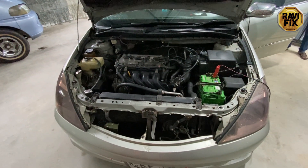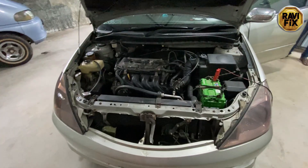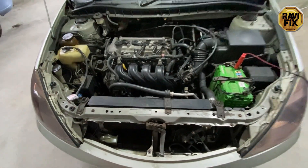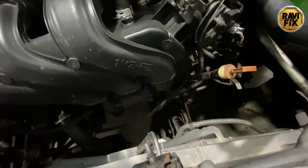Hi, I'm Ravi here. Today I'm working on a Toyota Corolla Allion 240, 2003 manufactured car. This car has a 1NZ-FE engine, which is a 1.5 liter engine. You can see here the 1NZ-FE engine.